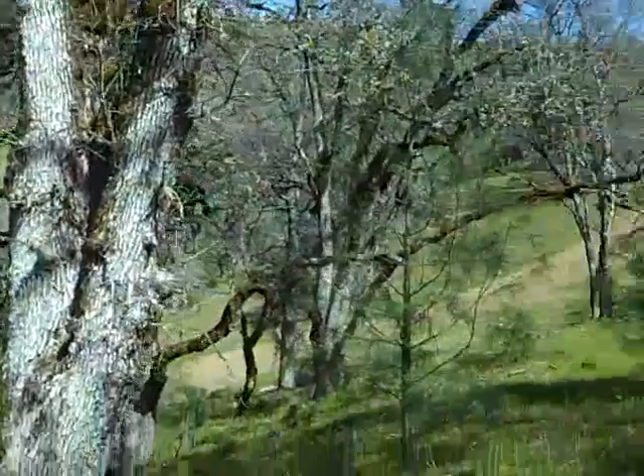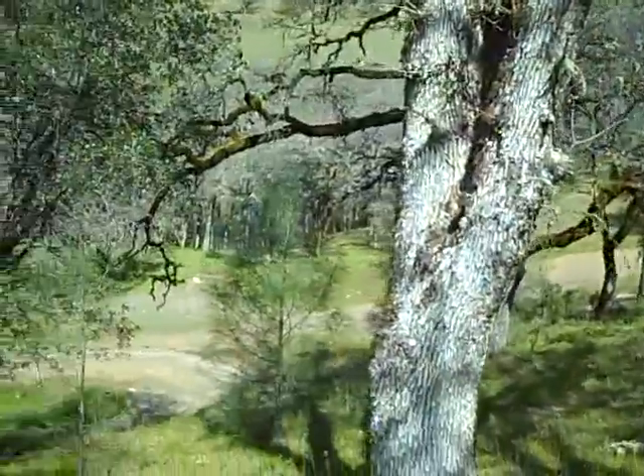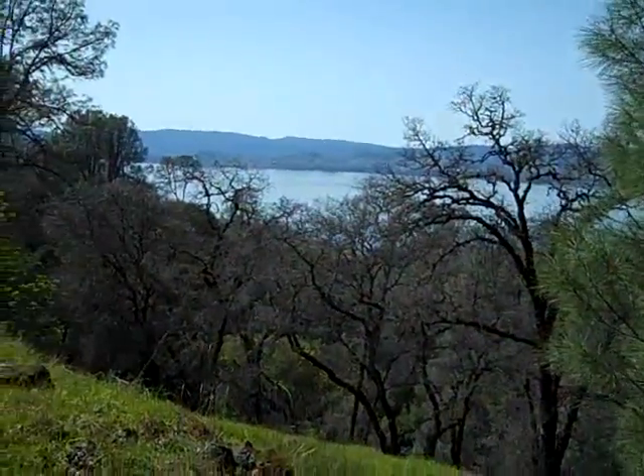Again the hillside. There's a mosquito gonna bite me. And the lake. I'll get down and film from the road.